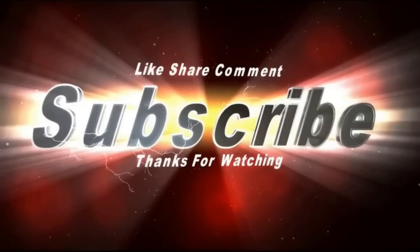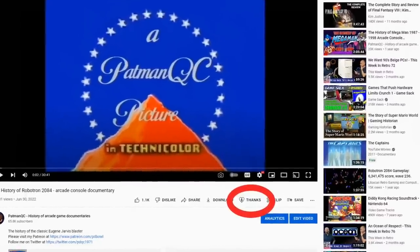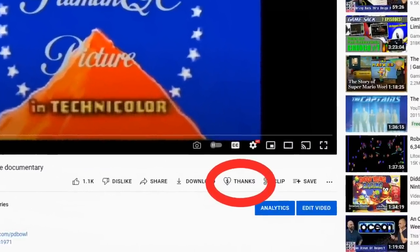If you liked this video, be sure to like, comment, share, and subscribe. Also, if you would like to support me on Patreon, please click the link below. If you would like to contribute but not sign up for my Patreon, you can always click the donate button up above. Thanks everyone for watching.